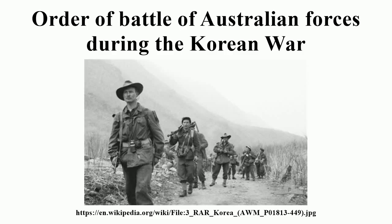No. 36 Transport Squadron RAAF; No. 391 Squadron RAAF; No. 491 Squadron RAAF.